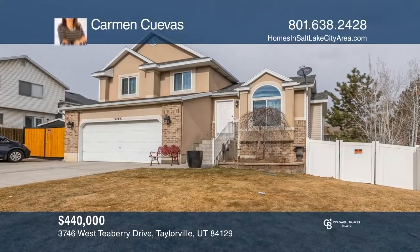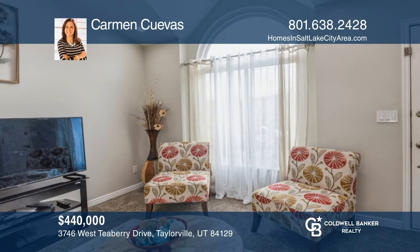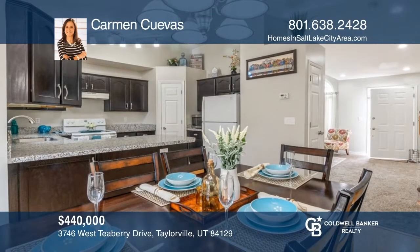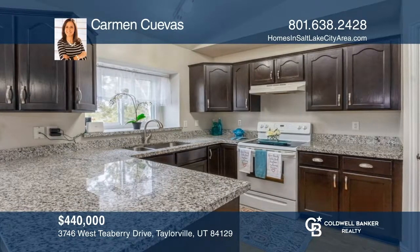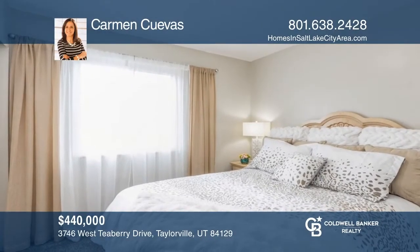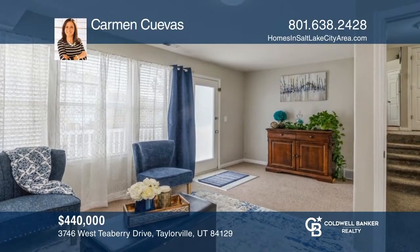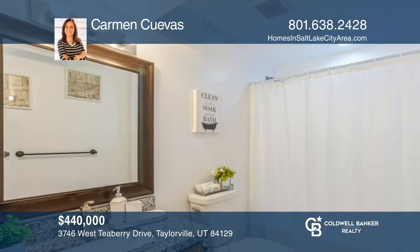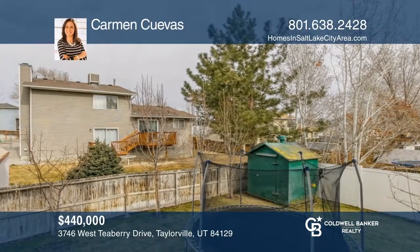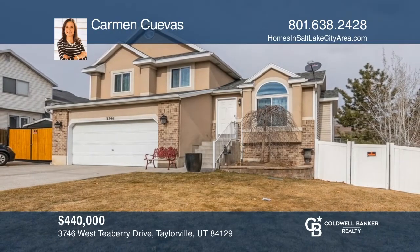Look no further. Come and see this beautiful updated home. Features include a newer roof, granite countertops throughout, a newer sprinkler system, and a water heater. Enjoy newer recessed lighting in the receiving room, newer covered RV parking, a finished third bathroom downstairs, and so much more. This wonderful home is located in the heart of Taylorsville with proximity to so many amenities. You won't be disappointed. Schedule a showing with Carmen Cuevas today.